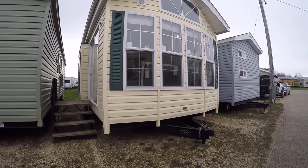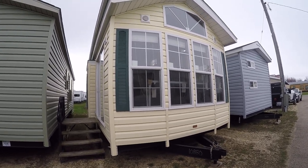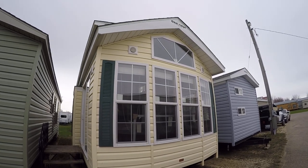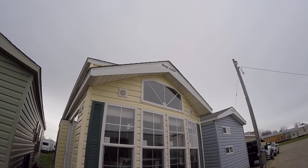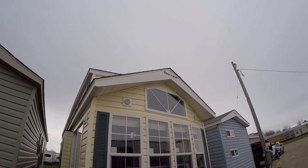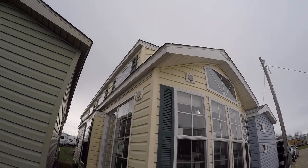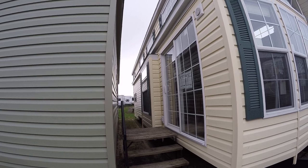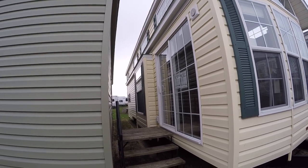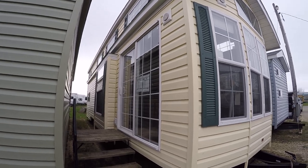This is a Quail Ridge 39 ASL park model. You'll notice it has an atrium window, and it's got a light beside the atrium for three outside lights total — where you see the round caps, that is an outside light. This trailer has a green architectural shingled roof, green shutters, and cream siding. Good looking trailer.